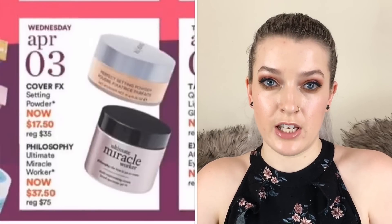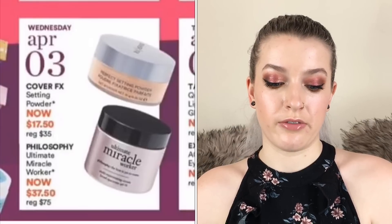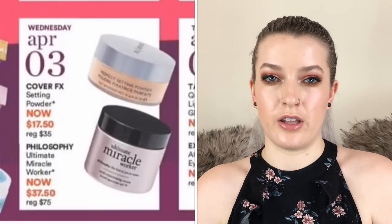On April 3rd the Cover Effects Setting Powder is going to be $17.50. If you're wanting to pick up a powder from this sale I would definitely recommend that one above the Dermablend or any of the others — it's one of my favorites when I do want to powder my face.